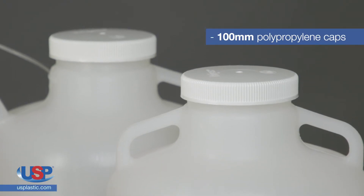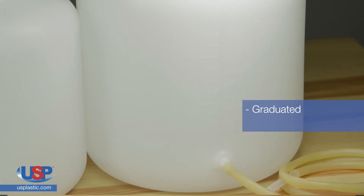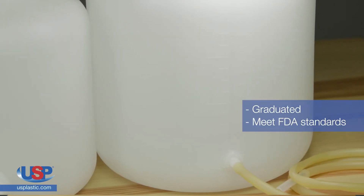All carboys have 100mm polypropylene caps. These carboys are conveniently graduated in gallons and liters, and they all meet FDA standards.